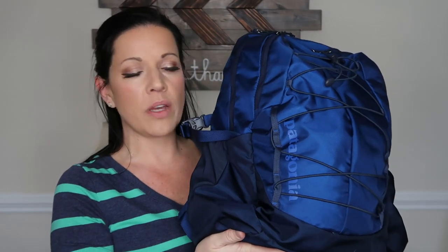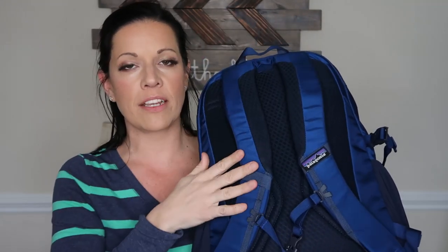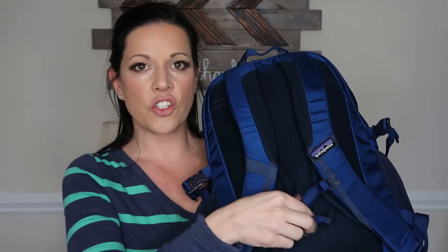I got a navy blue color. It's got a lighter navy and then a darker navy on the bottom and it says Patagonia right here. These are the backpack straps — just regular backpack straps — and it does have a strap that goes across your chest. When I had the women's backpack I would fasten it a lot because it was higher, but with the men's it's just really low and uncomfortable so I don't use that very much. Plus it's not very flattering.